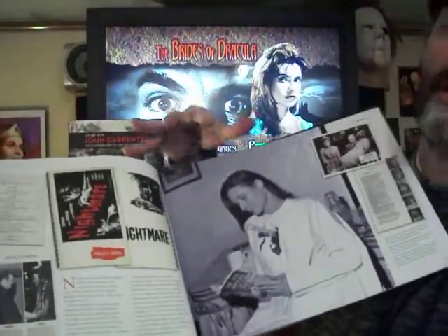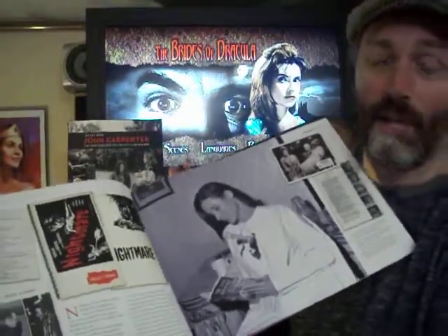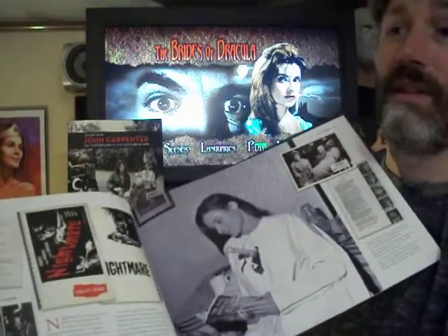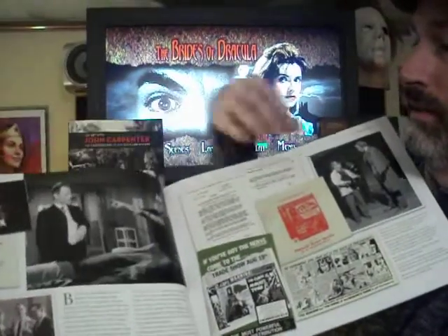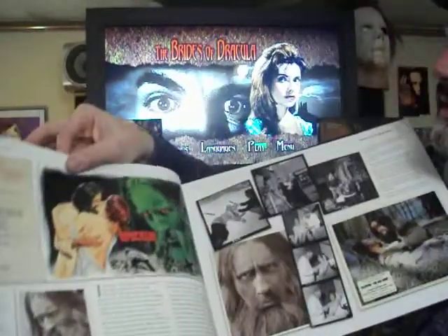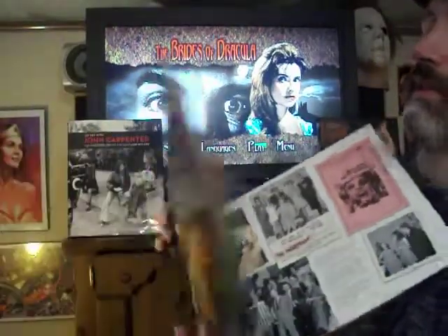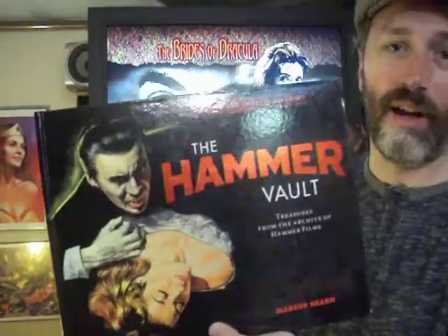I've learned so much about Hammer just from reading this book, and I've seen a lot of the Hammer films. But I had no idea the amount of stuff that they made. There's The Gorgon — that's a Hammer classic. So if you want to know about Hammer films, this is the book you need to get — The Hammer Vault. It's everything you want to know.